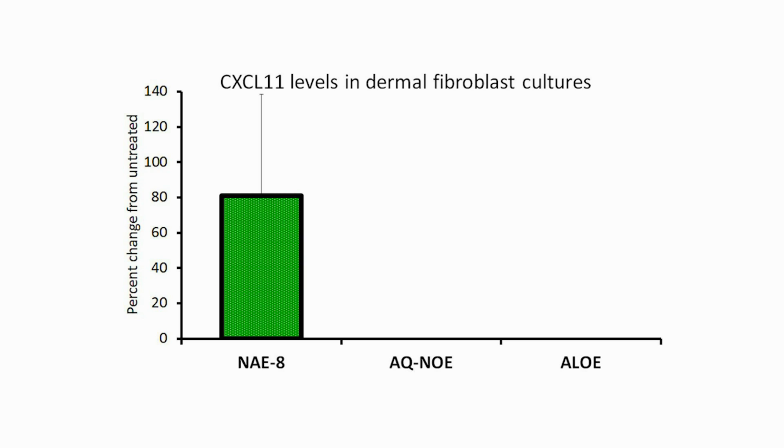Of special interest for skin health, we showed that when skin cells were treated with NAE8, the cells produced the chemokine CXCL11. This effect was not seen for the control extract or for aloe juice alone. This may be important for the skin growth involved in wound healing.